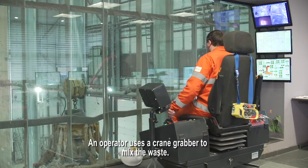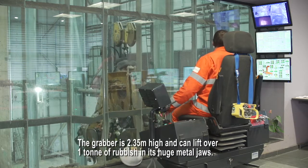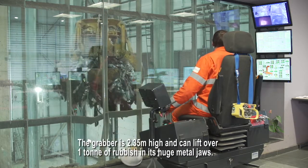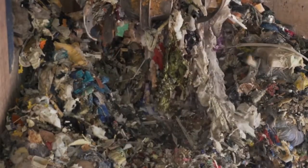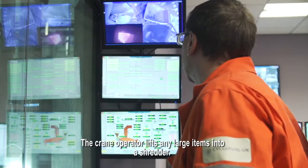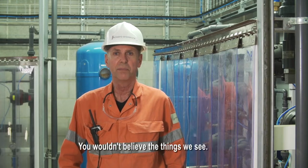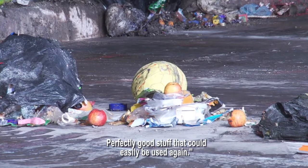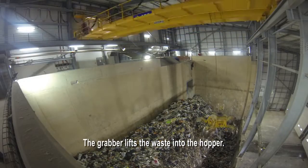An operator uses a crane grabber to mix the waste. The grabber is 2.35 metres high and can lift over one tonne of rubbish in its huge metal jaws. The crane operator lifts any large items into a shredder. Seeing all this rubbish every day really makes you think — you wouldn't believe the things we see. Perfectly good stuff that could easily be used again. The grabber then lifts the waste into the hopper.